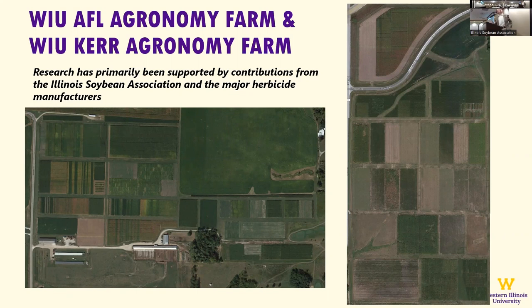I feel really fortunate at Western. We have two farms that we do agronomy research on. The farm on the left is our Agricultural Field Lab — about 40 acres, divided out into plots. I teach all of my labs there in the fall: intro to crop science and integrated pest management. We use the farm shop as our classroom and then we're out in the field. The Kerr agronomy farm is on the right, and this picture was taken by Google satellites last September.